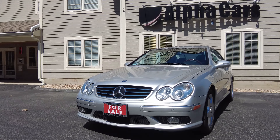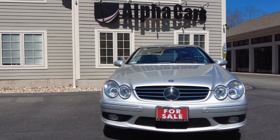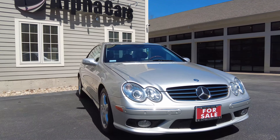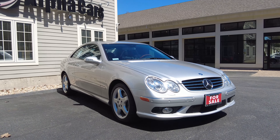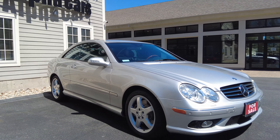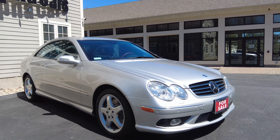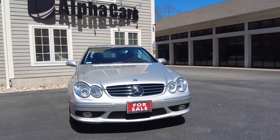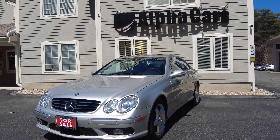Welcome to Alphacars and Motorcycles. Today I'm excited to show you this 2004 Mercedes CLK 500 Coupe — one of my favorite Mercedes from this era and a gorgeous example. In this video we're going to take a detailed look at it, going through the interior, engine bay, cargo compartments, and of course this really nice looking exterior.